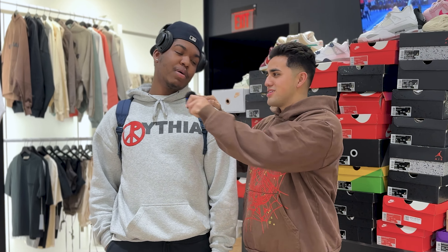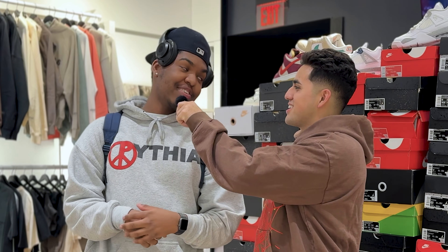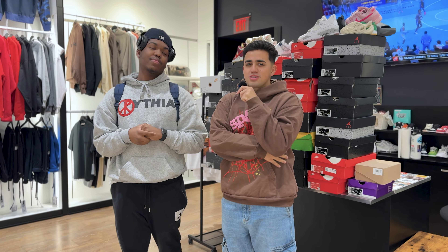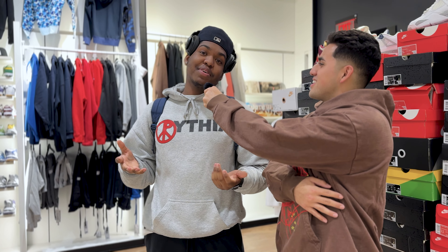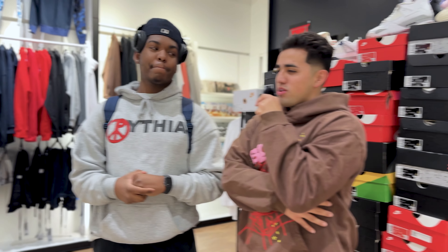I got a crazy one for you today. This is Donovan, and Donovan just sold us all these shoes to pay for a wedding ring that cost about $18,000. My question to you guys: would you sell your whole sneaker collection to buy a wedding ring? Donovan says it's worth it — if you're trying to get married and lock down the one, he says go for it.